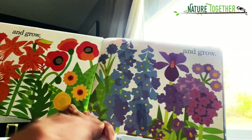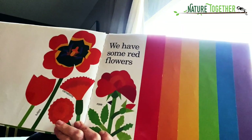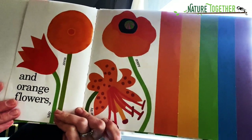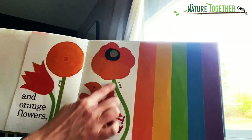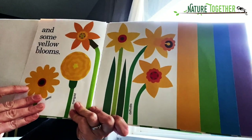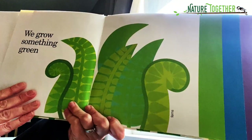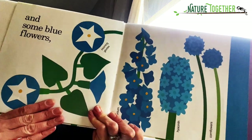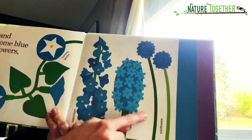Let's see the rainbow of colors! Orange flowers — zinnias, tulips, tiger lily, poppies. Tell me what this color is — we have yellow blooms. And this color — something green. Who knows what this color is? We have blue flowers: morning glories, delphinium, hyacinth, cornflower.